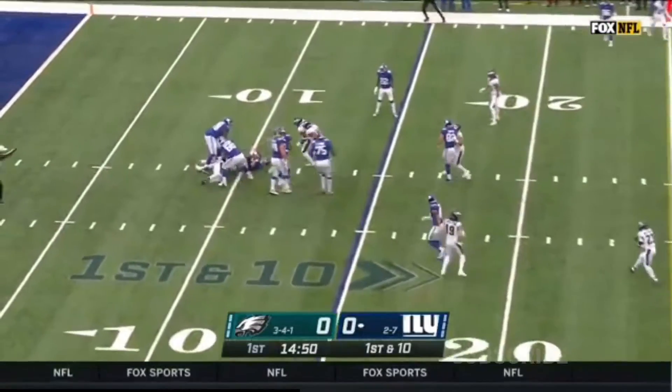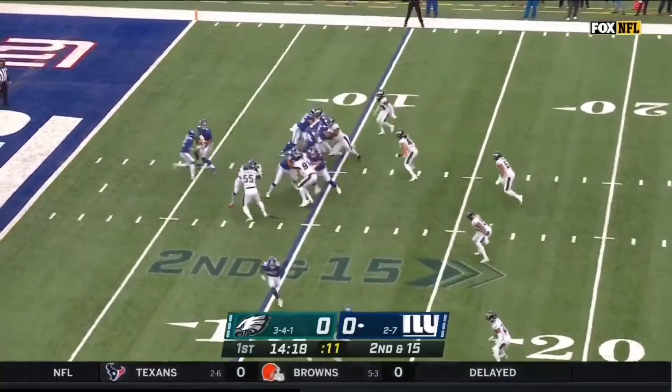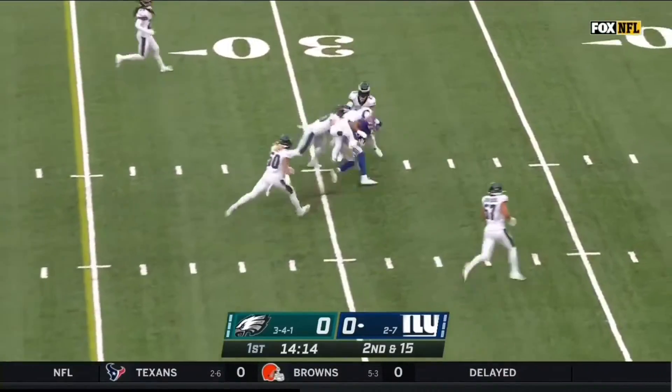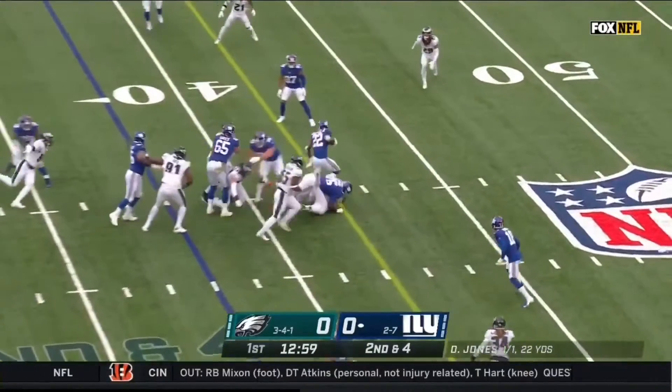Jones with protection, now the pocket collapses and he is sacked at the 10-yard line. Taken by Daniel Jones, Jones over the middle. He's got a man open and that's Darius Slayton — that's late. That's what Joe Judge said: we expect production all the time.